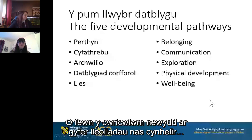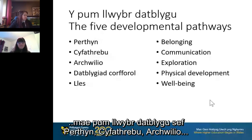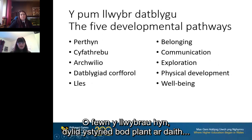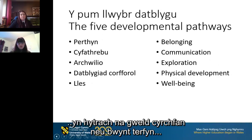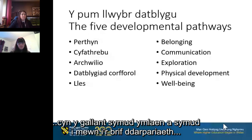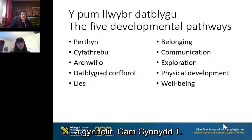Within the new curriculum for non-maintained settings there are five developmental pathways: belonging, communication, exploration, physical development and well-being. Within these pathways, children should be viewed as being on a journey rather than seeing a destination or an end point, before they are able to move on into the main maintained provision of progression step one.